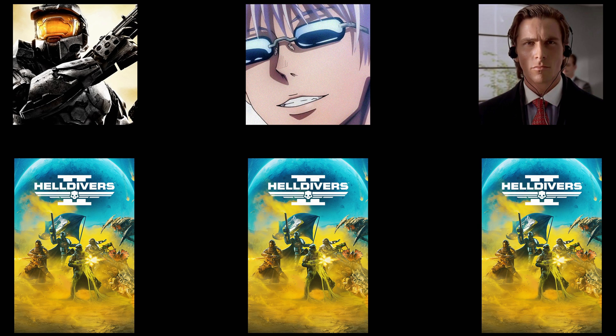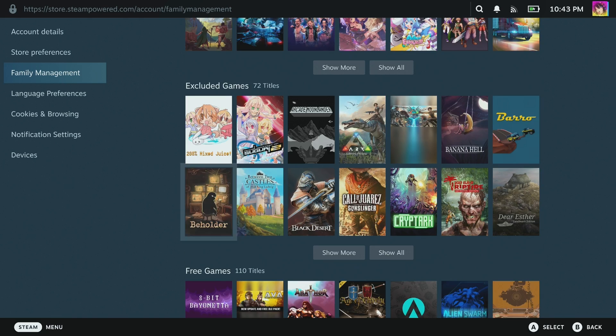In my opinion, family sharing is best with single player titles — games like Dragon's Dogma 2 or Balatro. And of course, like with anything else, there are some stipulations.